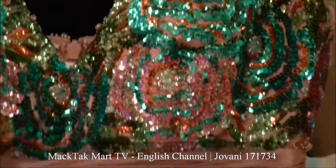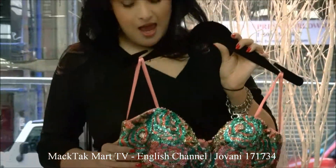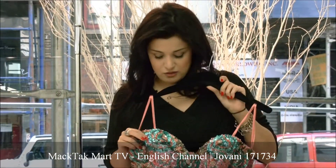The dress has boning into it which is going to be really flattering — it's going to hold you in. And you have some slight cups into it so it's going to give you a really nice shape and a really nice bust line.